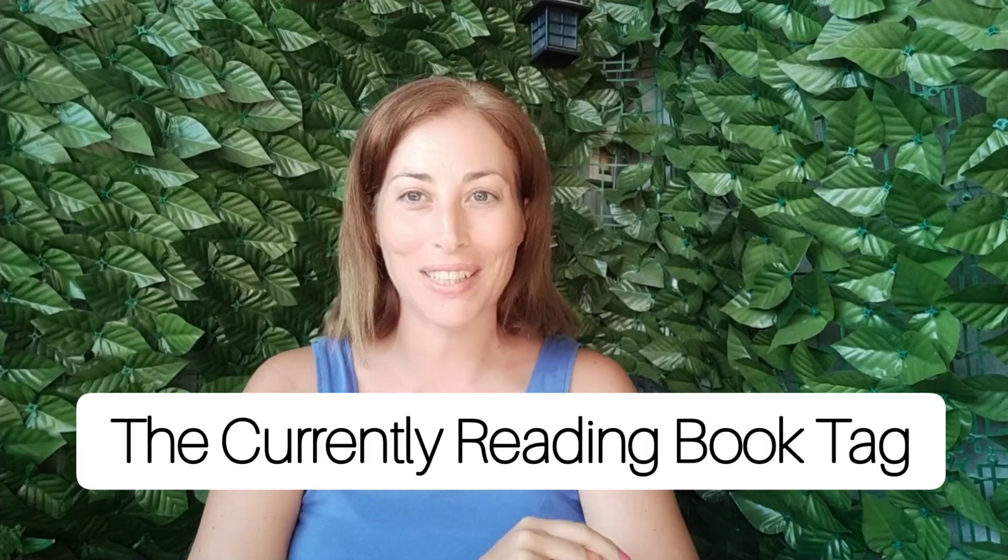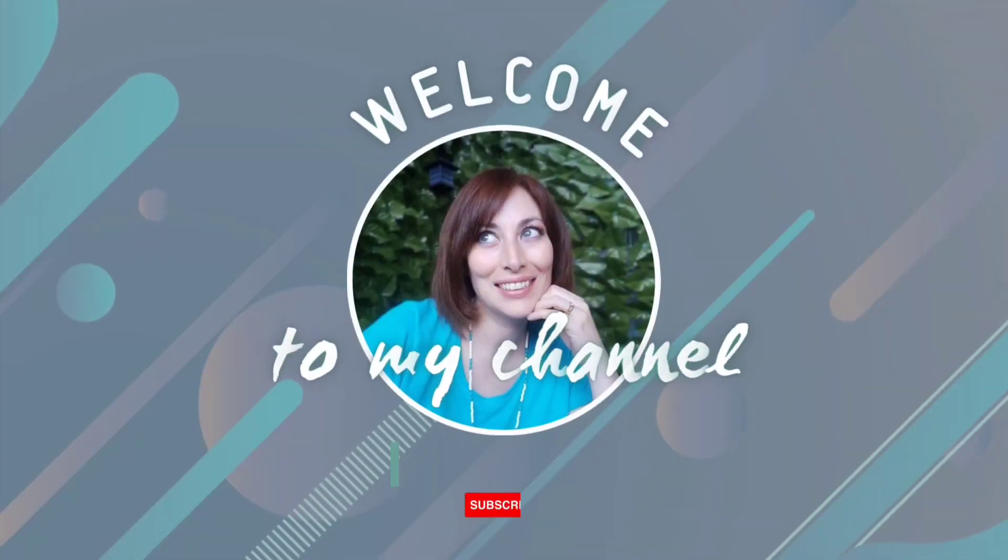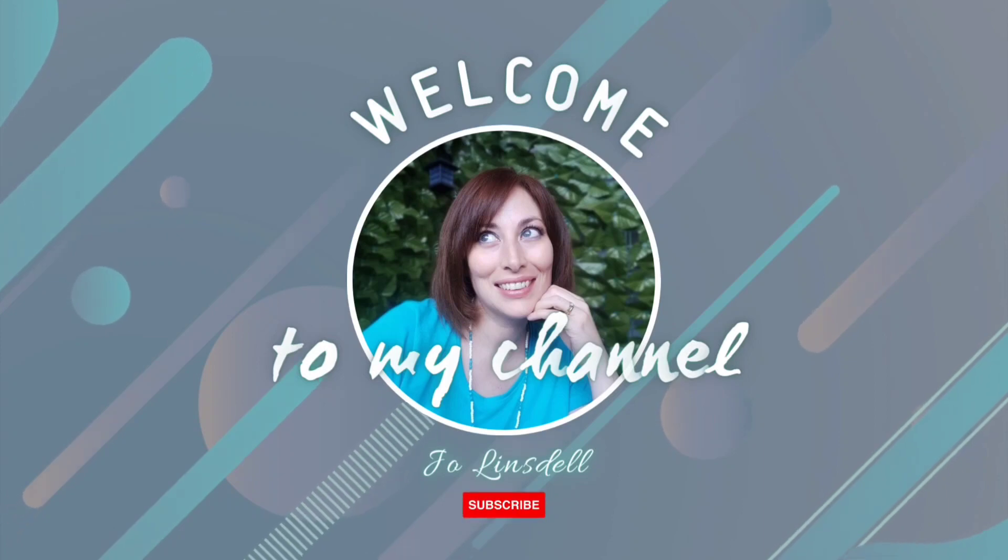Hello, I'm Jo, and today I am doing the Currently Reading Book Tag. This one was originally created by booktuber Carly Rainhorse — I'll link to her original tag in the description — but I actually discovered it on a book blog called Twirling Book Princess. In this tag we have ten questions plus a tagging round.